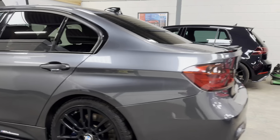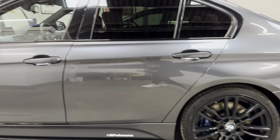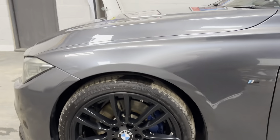We also have the 19-inch 403 M Sport wheels finished in gloss black, and it also has the M Sport braking system with the blue calipers from the factory.